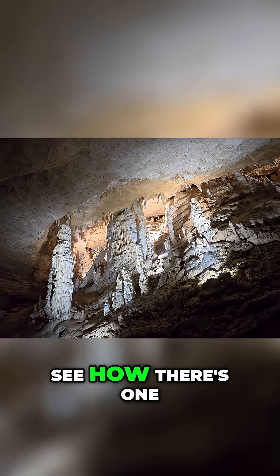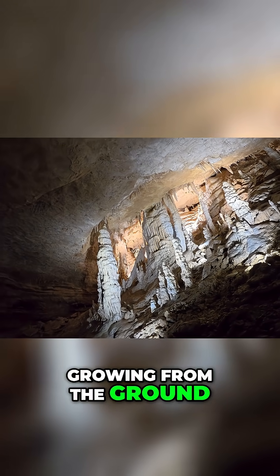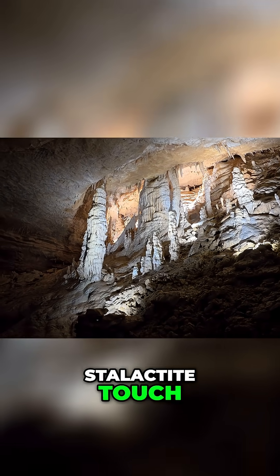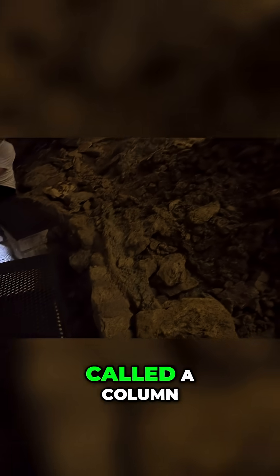And then in the back, see how they're going from the ground towards the ceiling. You can see faintly where the stalagmite and the stalactite touch — that is what is called a column.